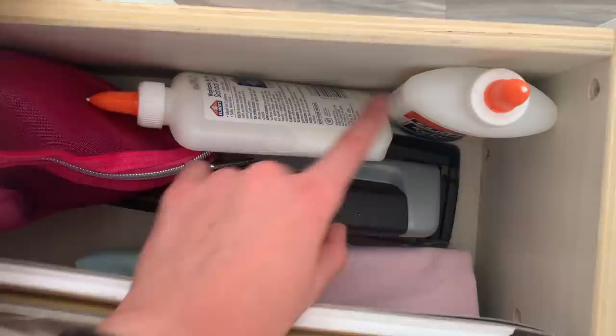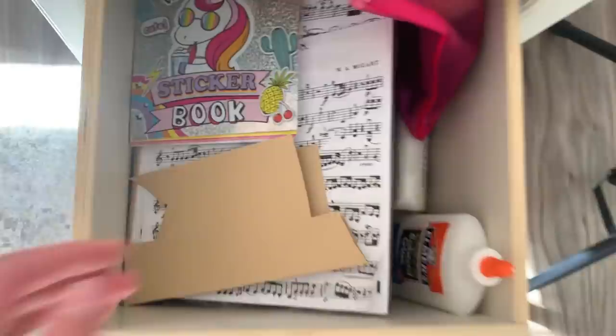This is my hole puncher down there and some glue sticks. And this bag is filled with pom-poms and fabric — I don't use this often but I just have it in case I need it.